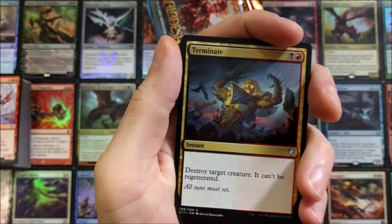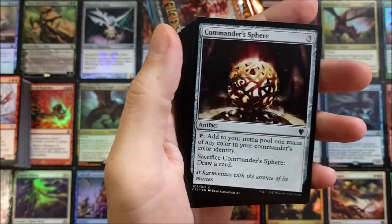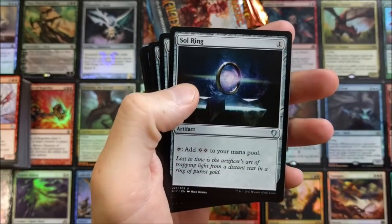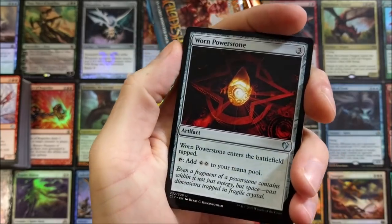Terminate — solid. They printed Terminate as an uncommon, as a common, and as a rare — that card's been printed in everything. Darksteel Ingot. Soul Ring — can't go wrong with a Sol Ring. Worn Powerstone — legit.